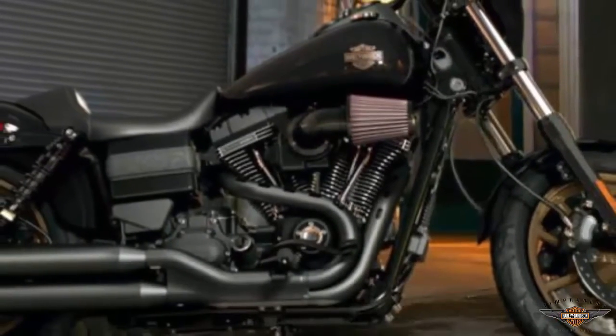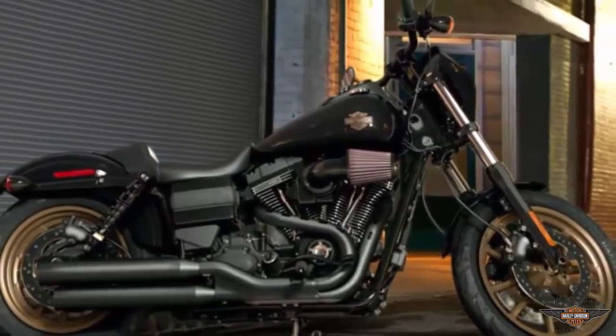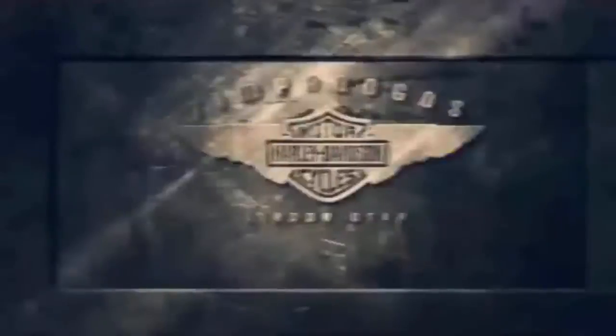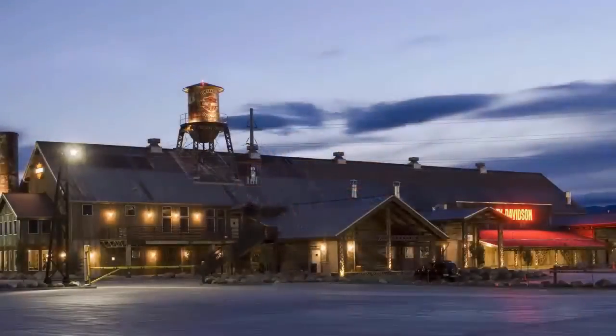This 2016 Harley-Davidson Dyna Lowrider S is for sale at your Harley dealer — Timpanogos Harley-Davidson in Lindon, Utah. Visit Timpanogos.com.